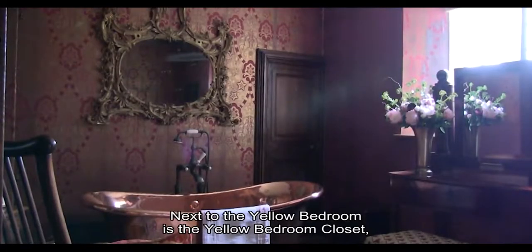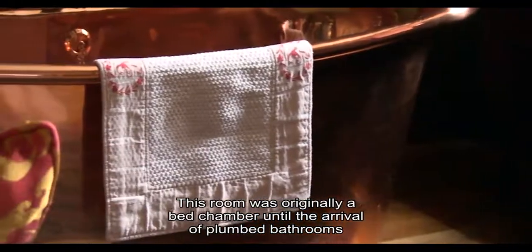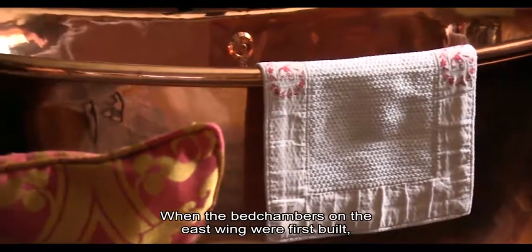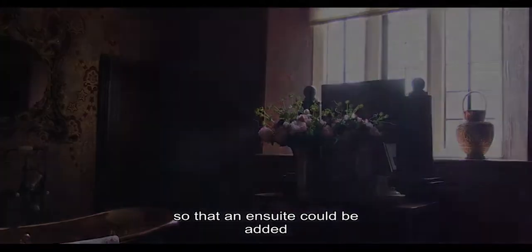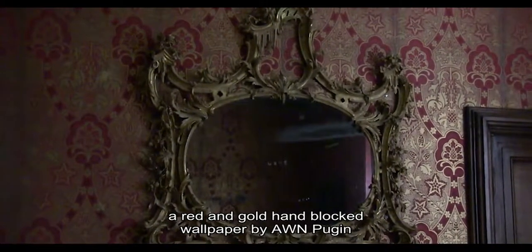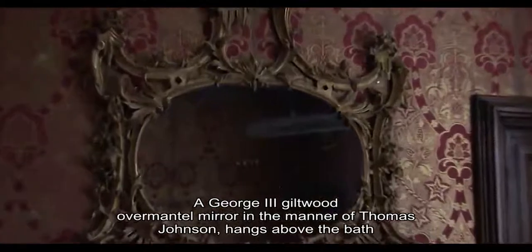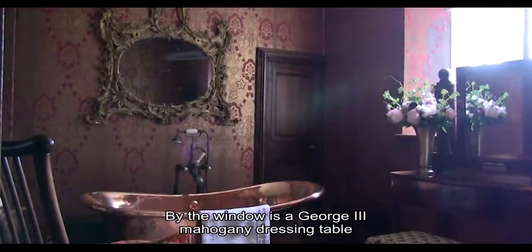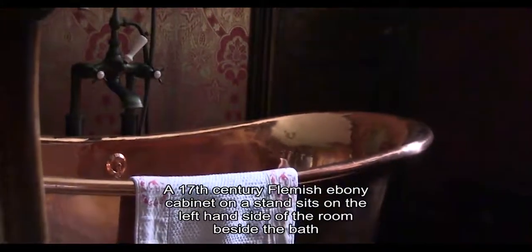Next to the yellow bedroom is the yellow bedroom closet, an en-suite bathroom for the yellow bedroom. This room was originally a bedchamber until the arrival of plumbed bathrooms. When the bedchambers on the east wing were first built, they were accessed by a series of doors along the east wall. During the Edwardian period the doors were blocked off, except for the doorway between this room and the yellow bedroom, so that an en-suite could be added. The walls are covered with the Skerzbrick design, a red and gold hand-blocked wallpaper by A.W.N. Pugin. Beside the bath is a fine Afshar rug, S.W. Persia, dated 1890. A George III giltwood overmantle mirror in the manner of Thomas Johnson hangs above the fireplace. By the window is a George III mahogany dressing table. A 17th century Flemish ebony cabinet on a stand sits on the left-hand side of the room.